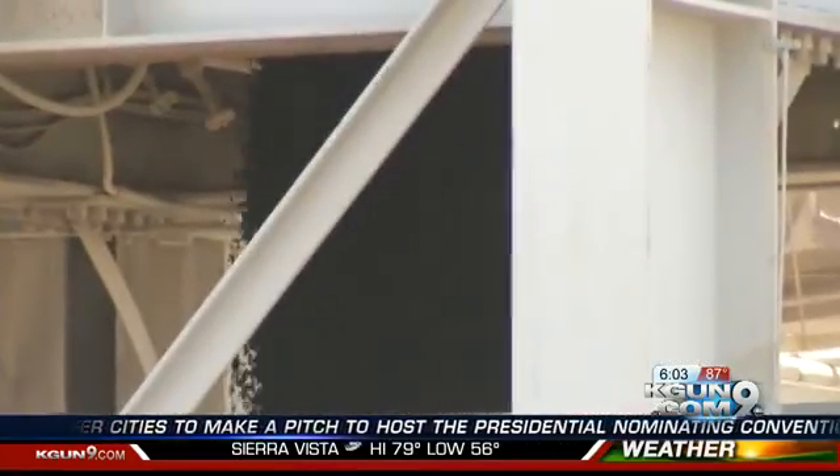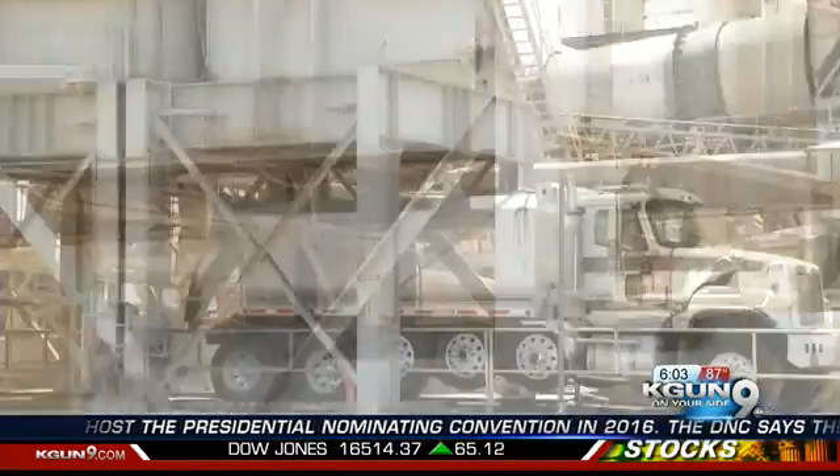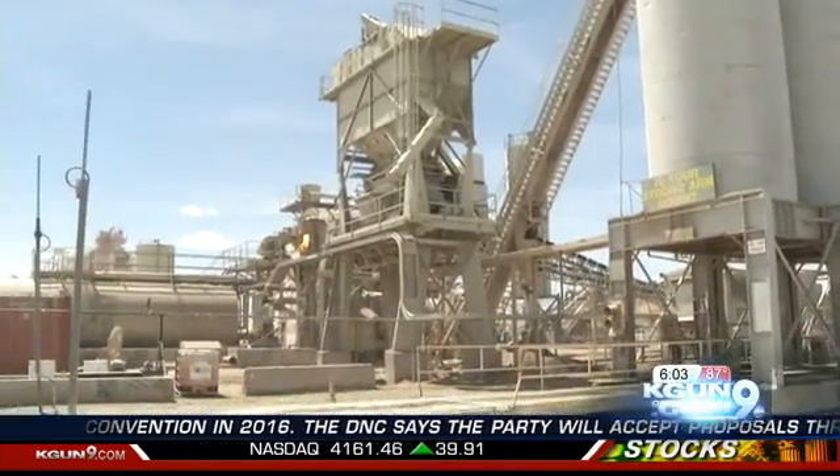Tons of it. We take you up close to show you how it's made and how the company is trying to stretch your tax dollars. This is the asphalt that covers our roads. About 3,000 tons a day flows into these trucks from these three towering silos at Granite's Swan Plant.